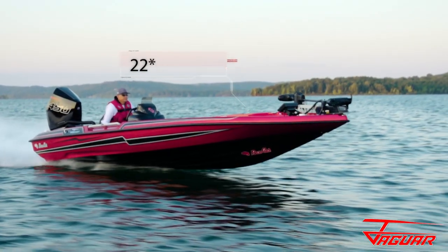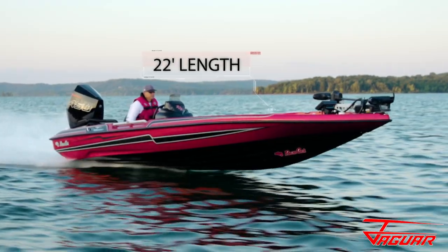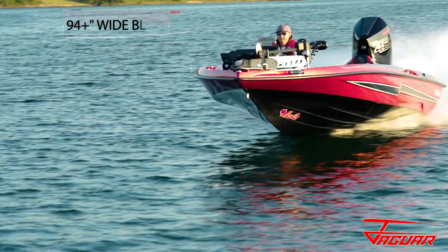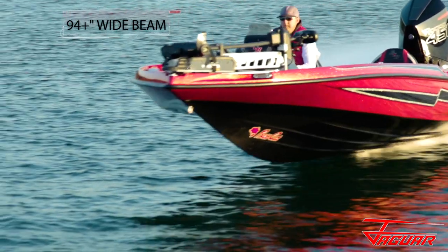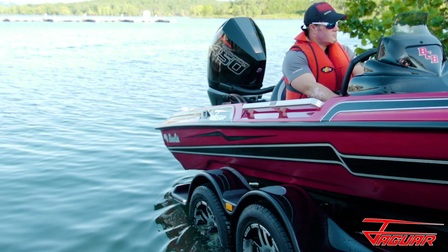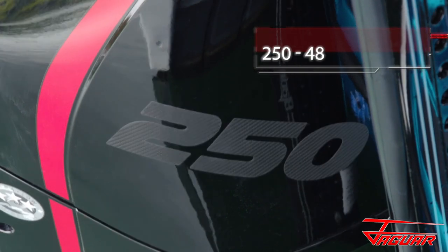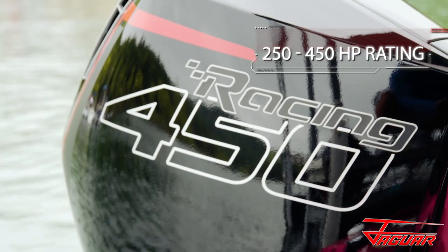Newly redesigned for 2020, the flagship Basscat Jaguar brings to life new possibilities in the sport of bass fishing in a true 22-foot bass bolt platform. The redesigned hull has been optimized to perform very well with a wide range of power options from 250 all the way up to a jaw-dropping 450 horsepower.